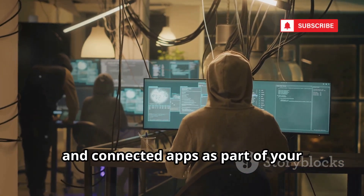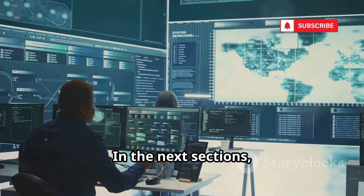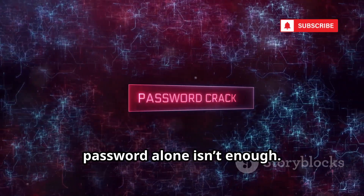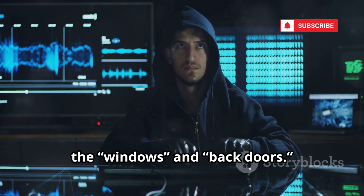Consider your devices, networks, and connected apps as part of your security ecosystem. In the next sections, we'll break down how hackers exploit these other areas. Understanding these methods shows why a password alone isn't enough — let's see how attackers get in through the windows and back doors.